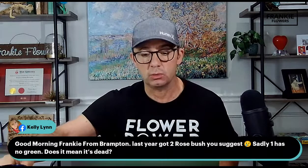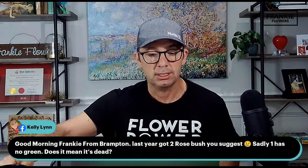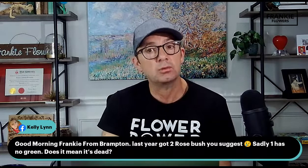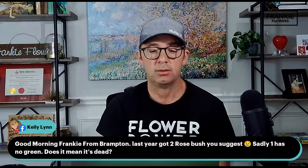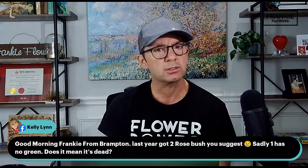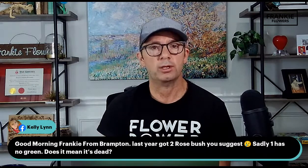Kelly Lynn from Brampton asks: I got two rose bushes last year. One has no green — does it mean it's dead? Yes, quite possibly. Depends on where you bought the roses — some garden centers have a six-month guarantee, many have a one to two year guarantee, so check that. Rose bushes like floribundas, hybrid teas, and grandifloras are a little more difficult because they're grafted and have a higher rate of not coming back the following year. Things like Canadian Explorer roses, David Austin roses, and 49th Parallel roses from Vineland are a bit more hardy. If it's not growing by this time, it's not going to come. It's gone to the compost pile in the sky.